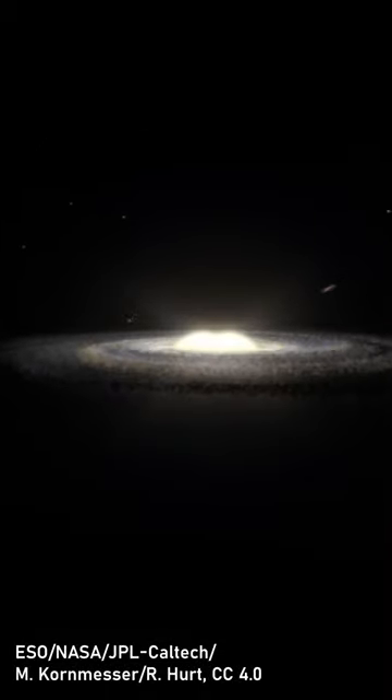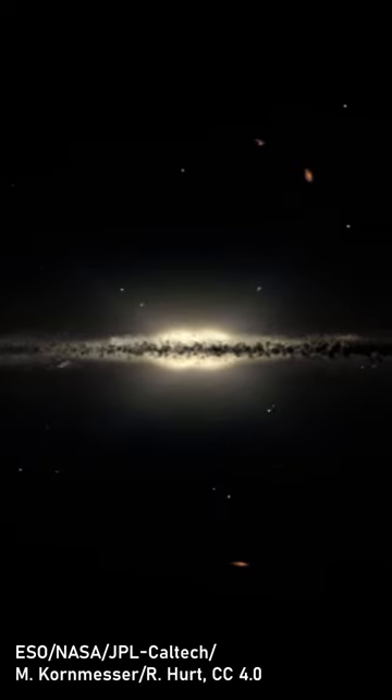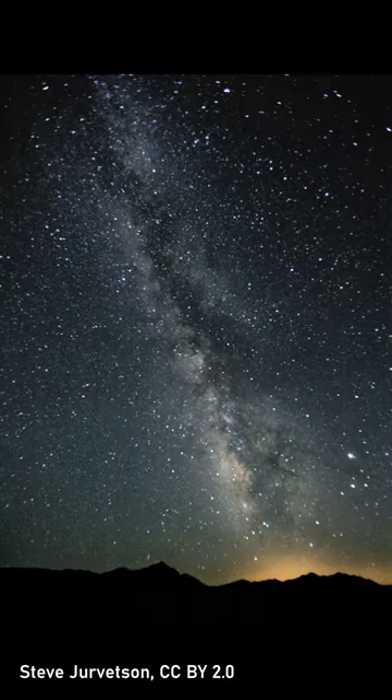When we look at our own galaxy, the Milky Way, we see, besides an incredible amount of stars, massive lanes of dust that obscure the background starlight.